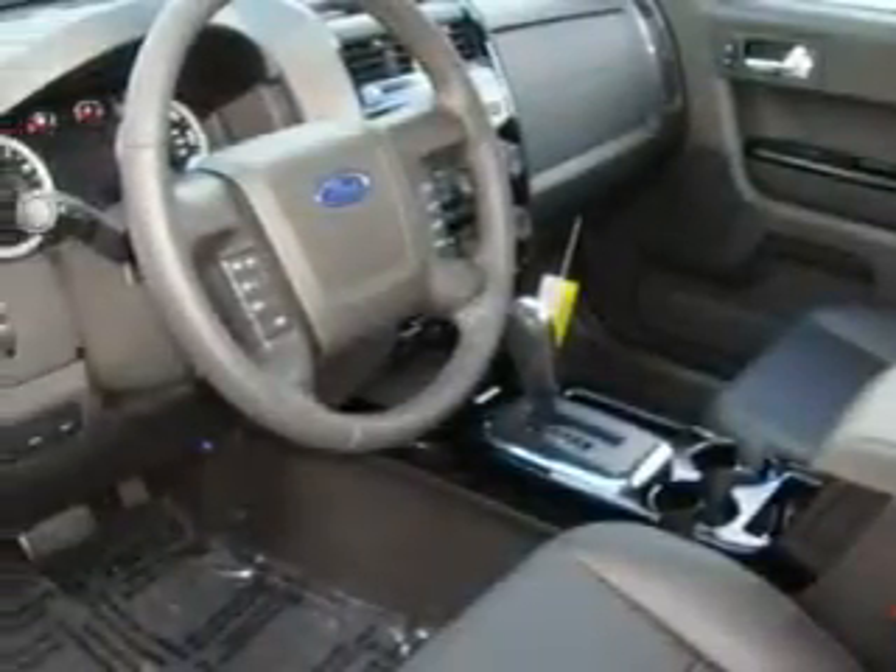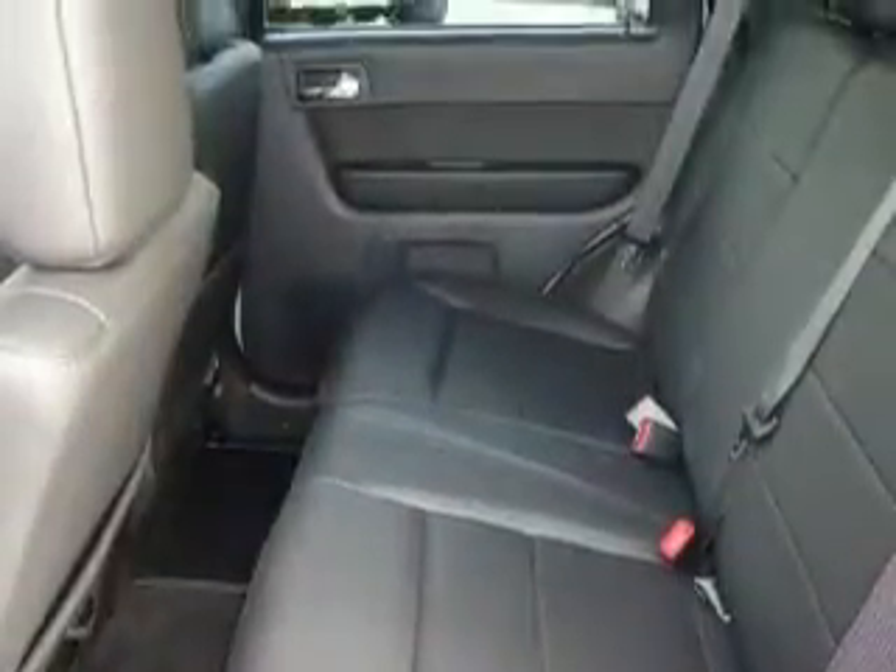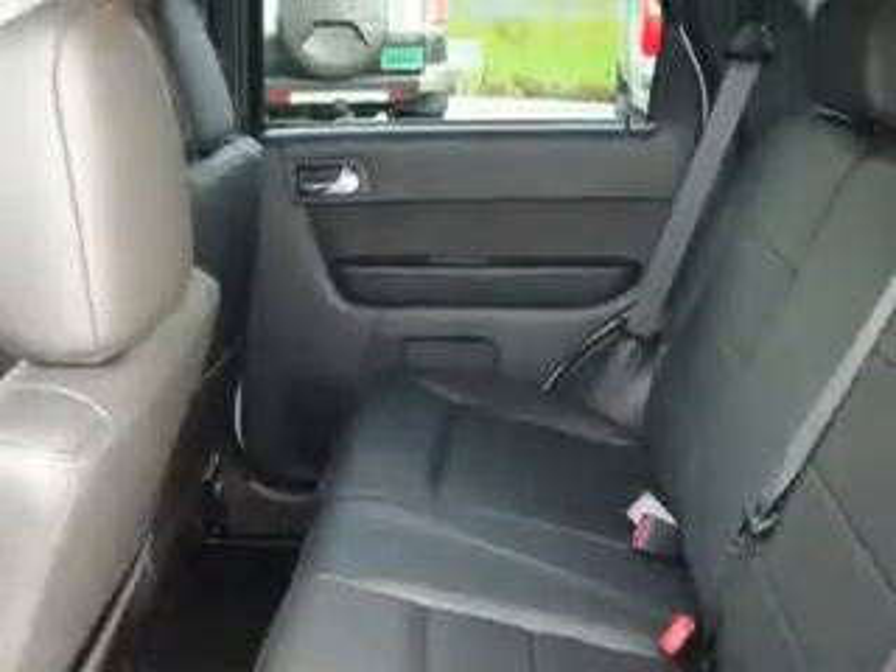Its top features include a sunroof, heated seats, a CD player, an anti-lock braking system, and this automobile's stylish design always looks great.